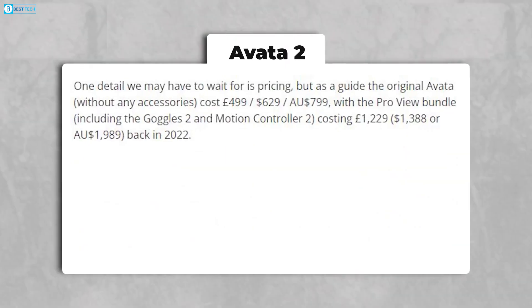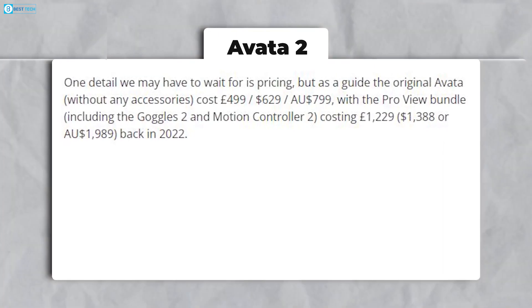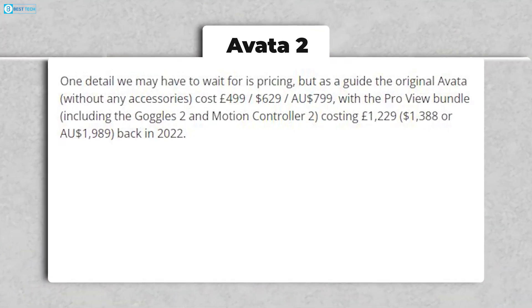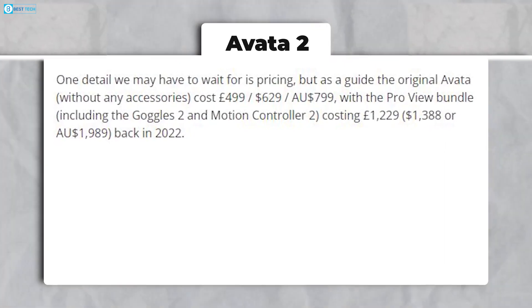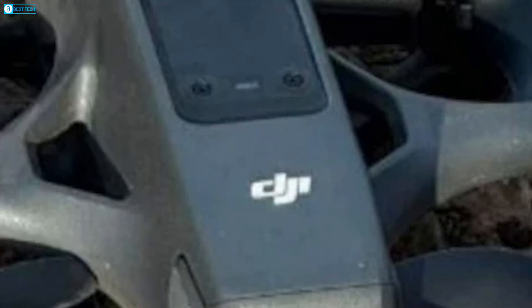One aspect yet to be unveiled is pricing. For reference, the original Avata was priced at $1,629 without accessories, while the ProView bundle featuring the Goggles 2 and Motion Controller 2 retailed for $1,388 in 2022.